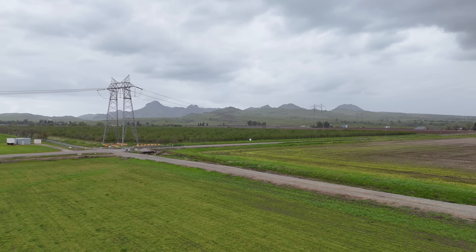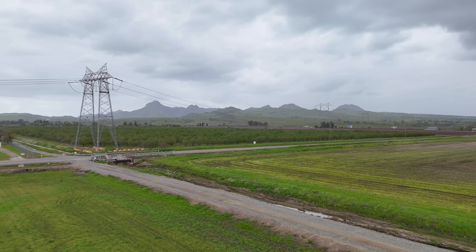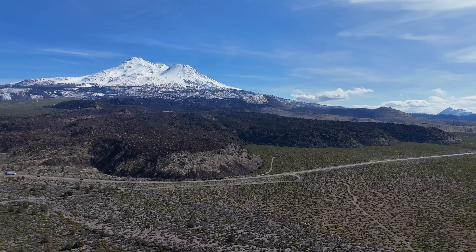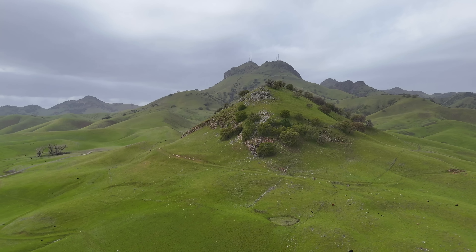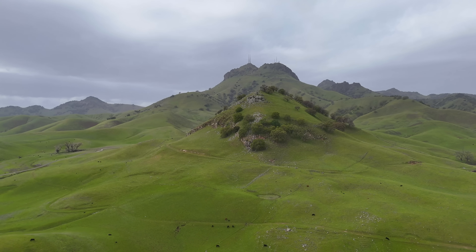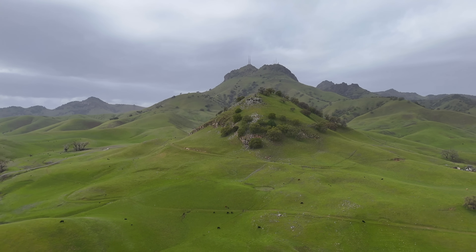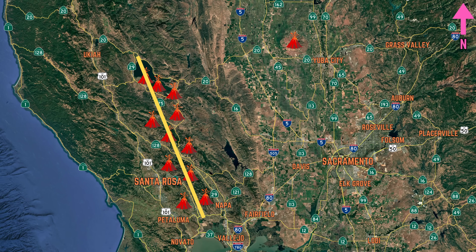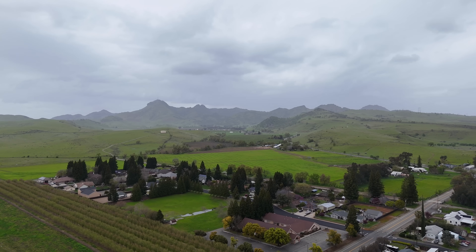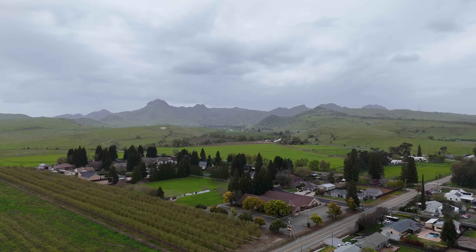The Sutter Buttes are quite the geographical and geological oddity — a volcano located smack in the middle of the Sacramento Valley. This raises the question: are they part of the Cascades or the Coast Range volcanic trend, both, or neither? The composition, texture, and age of the volcanic rocks suggest that Sutter Buttes are part of the Coast Range volcanic trend, a series of volcanoes in the Coast Ranges including the Sonoma and Clear Lake volcanic fields north of San Francisco.